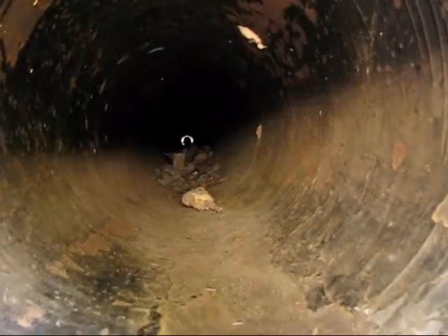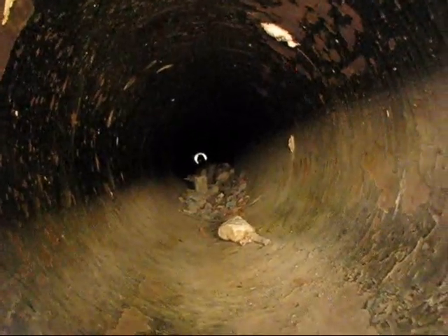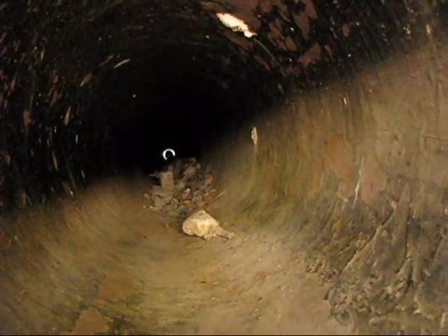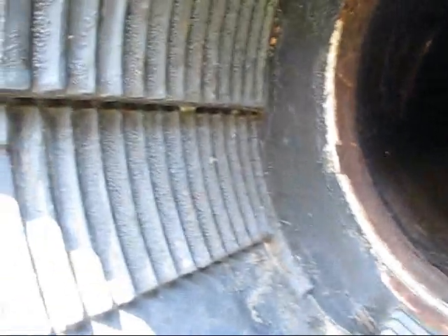We can't quite see to the end of the barrel because they've got a plug in it down there, but you can see a little bit of light at the end of the tunnel. And it's got a great echo here — a wonderful echo. Again, look at that rifling. A machinist's nightmare. I wouldn't want to do it. You'd need some big machines too.